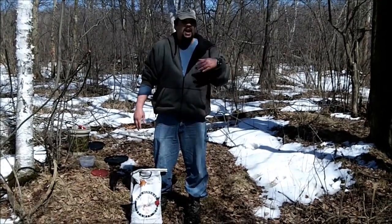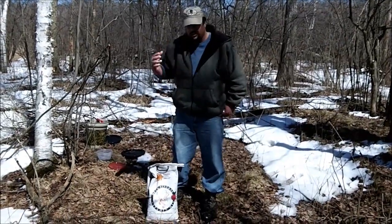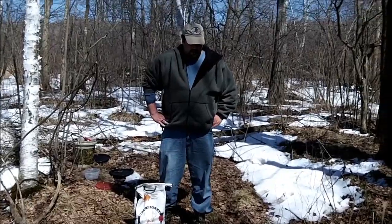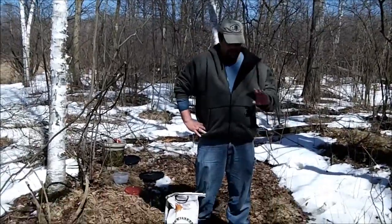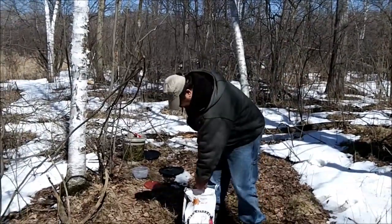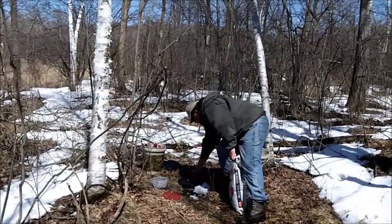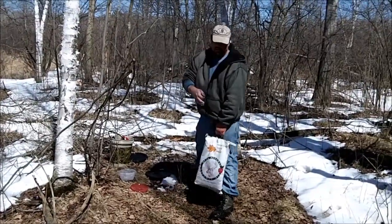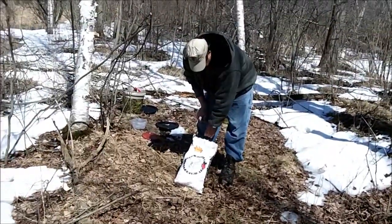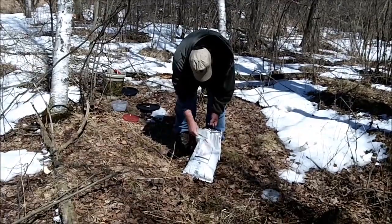Lucky 7 does have trace minerals in it, but it is not meant for antler growth — it's not going to grow any bigger antlers. We are working on a product like that now, but it isn't ready yet. So a lot of people want to attract deer but also grow bigger antlers. Well, I recommend buying the Lucky 7 and also buying yourself the cheapest minerals you can find that contain calcium and phosphorus.